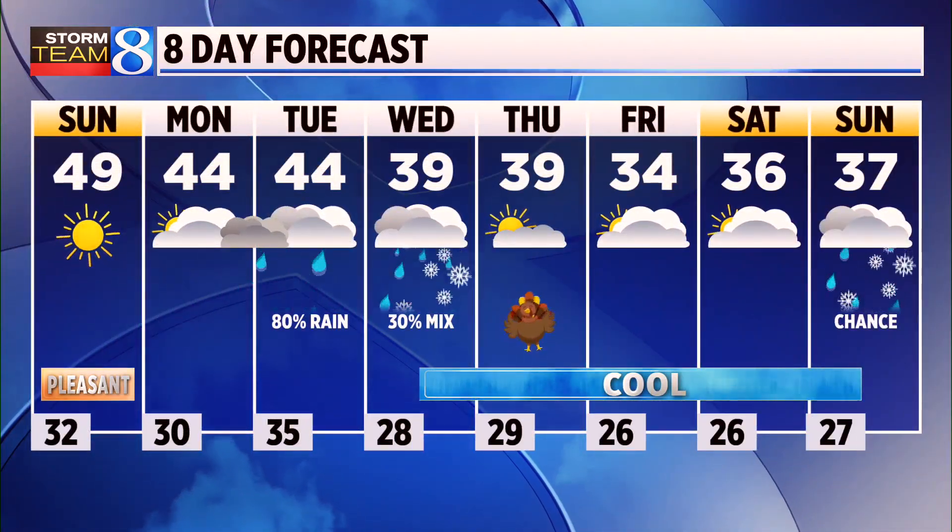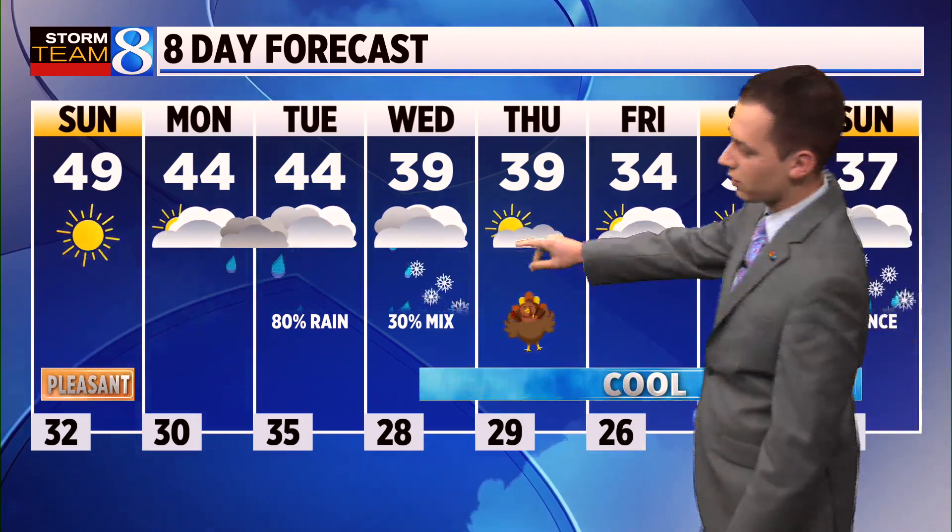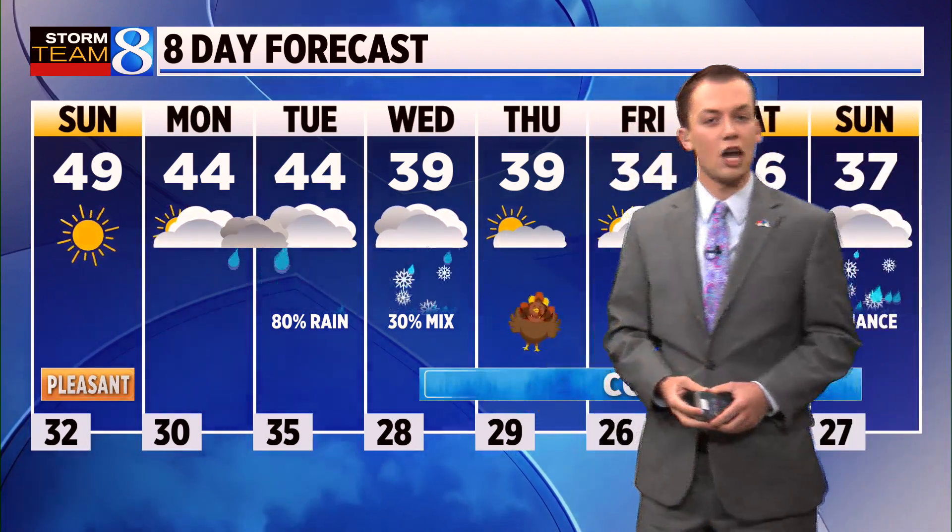Your eight-day forecast shows a high temperature near 50 tomorrow, mid-40s for Monday and Tuesday. We are still forecasting a cool second half of the week with a few chances for showers mixed in. But the weather is looking quieter for Thanksgiving travel, and of course it's good news for folks who are going to be heading out on the roads or in the sky.